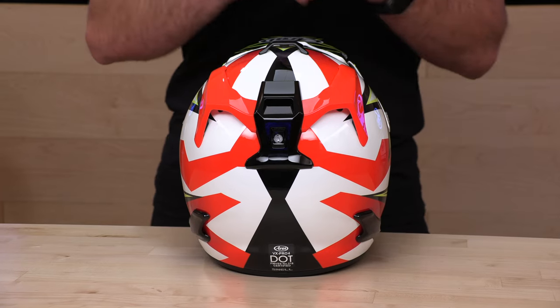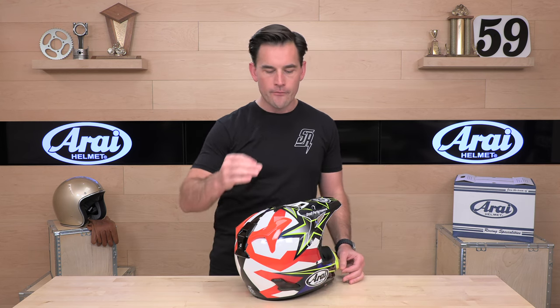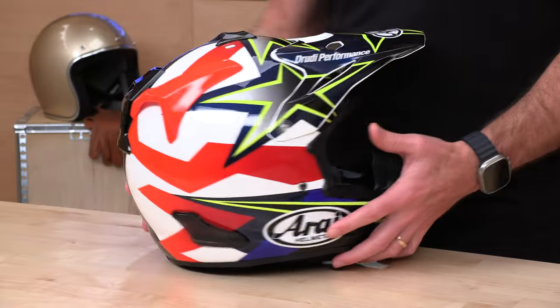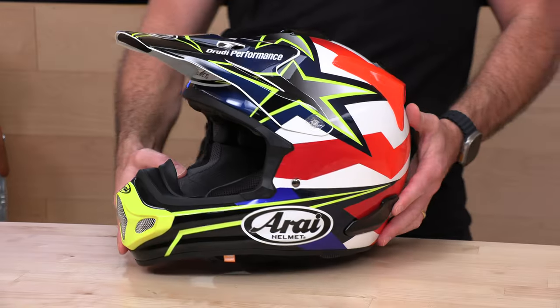When you talk to Arai about new fancy technologies for inner liners — be it MIPS or any of these other technologies — they say we want to fight the battle outside of the helmet. Mr. Arai has apparently been quoted as saying it's better to fight the intruder outside of your house than let him in and try to deal with them. All the parts — these diffusers, these vents — are meant to shear off. Something even as simple as an action camera mount held on with adhesive, not meant to shear off, can really grab and pull your head and be dangerous. Arai specifically designs all these to break off in case of an accident. If you whack something and break parts off, they offer warranty service on those parts.